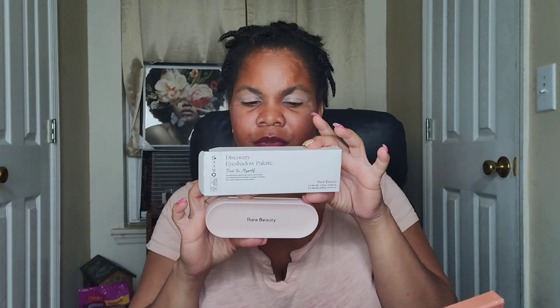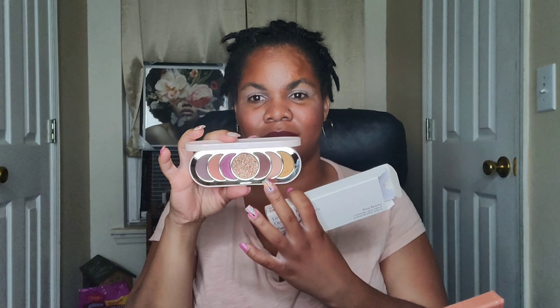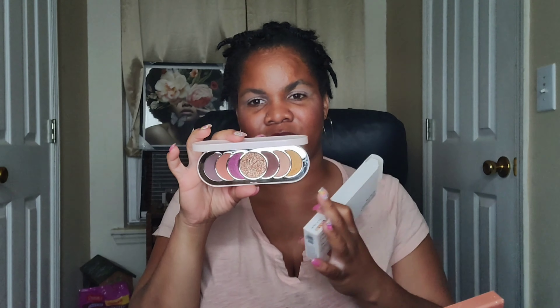Hey guys, so in this video we are going to be trying out the Rare Beauty Discovery Eyeshadow Palette. And this is what the palette looks like. I just love how she did this palette, how the company curated this palette.